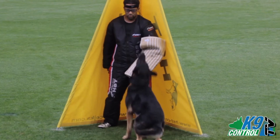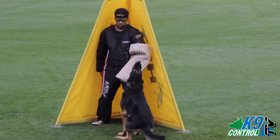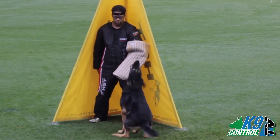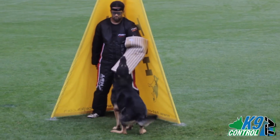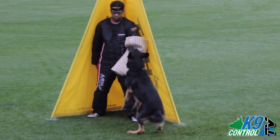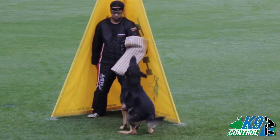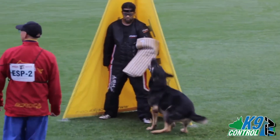Any distraction by the dog — looking away, lack of attentiveness, nipping at, biting, or bothering of the decoy — are all considered faulty. This entire time that the dog is repetitively barking, the handler is walking to a designated place about five paces behind the dog. On a signal from the judge, the dog is called away from the decoy and to the handler's side.